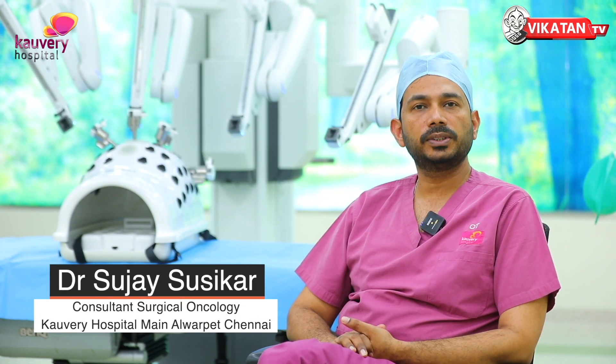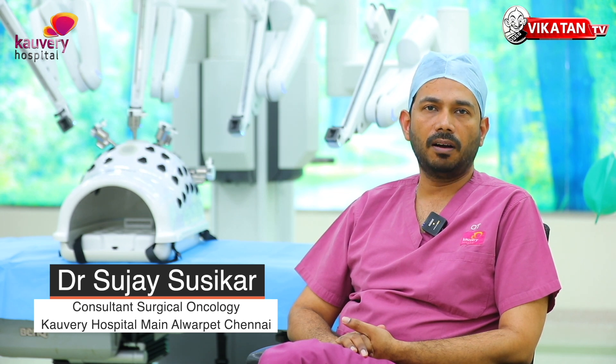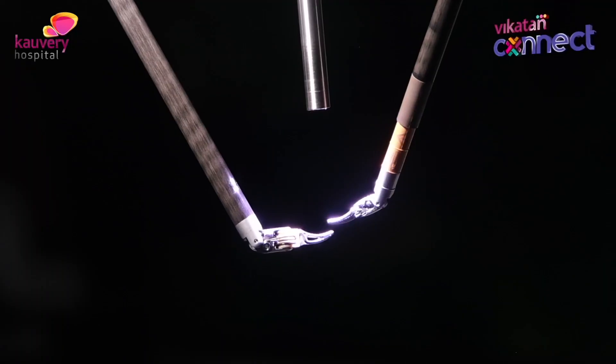Welcome. I am Dr. Sujai Susikar, Consultant Surgical Oncologist and Robotic Surgeon at Kaveri Hospital Alvarpid. For robotic surgery, the surgery is still being done by the surgeon.